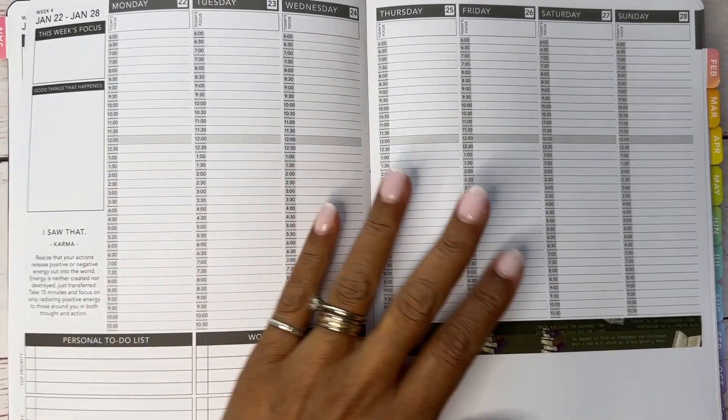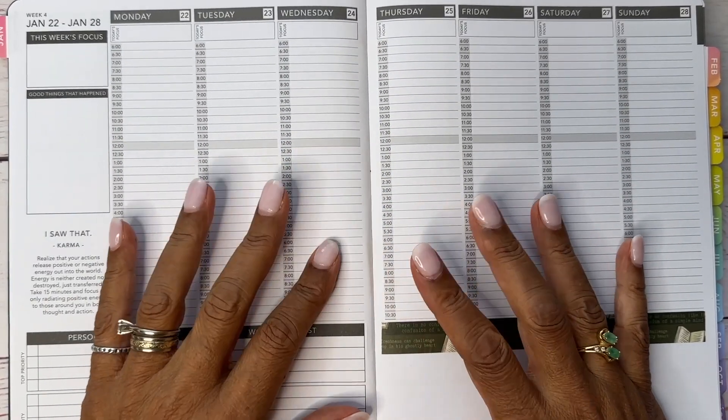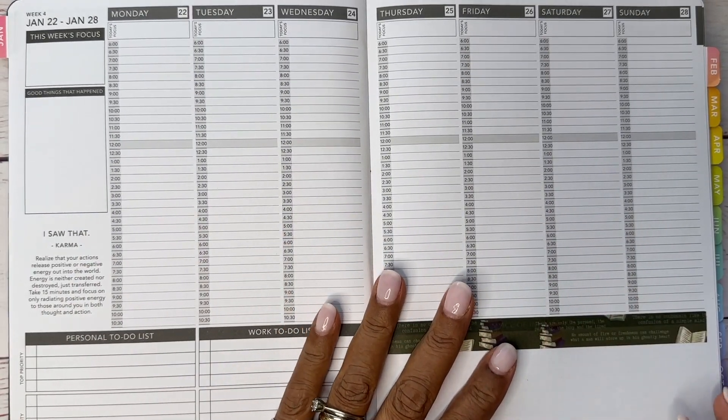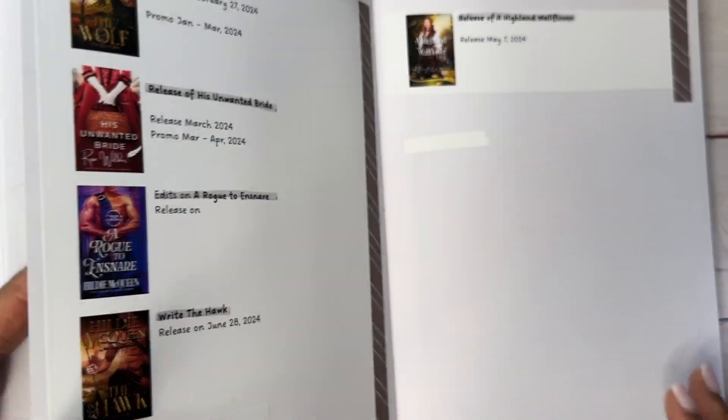Hi everybody, I'm USA Today bestselling author Hilde McQueen and I am planning for next week in my passion planner, which is my author planner. I have other videos where I show you what all I have in here as far as my writing and other things, so I keep all kinds of information in this planner.